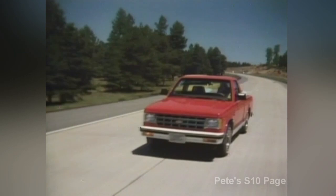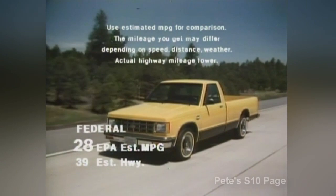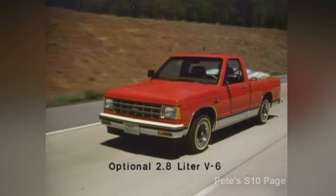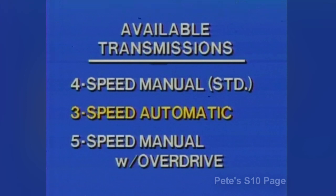To efficiently move the S-Truck, whether empty or fully loaded, there's a choice of two power plants. The standard 1.9-liter four-cylinder engine offers great fuel economy. Paired with the standard four-speed manual transmission, it has a federal EPA-estimated MPG of 28, 39 estimated highway. In California, the numbers are 28 and 40, respectively. For even more power with impressive economy, choose the optional 2.8-liter V6 engine. A properly equipped Chevy S-Truck with the V6 can pull 4,000 pounds — double the 2,000 pounds that most economy trucks are rated to tow. Either engine can be teamed with a four-speed manual transmission or optional three-speed automatic with a torque converter clutch.